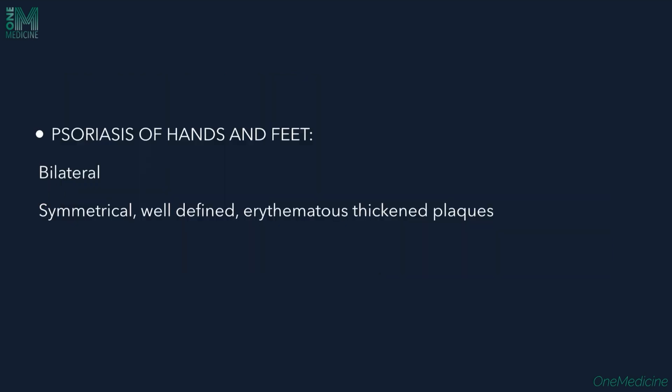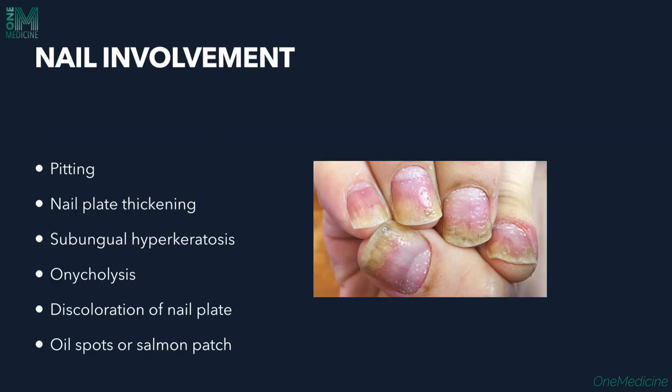On the hands and feet, lesions are bilateral and symmetrical with well-defined erythematous thick plaques. Nail involvement in psoriasis includes changes such as pitting of the nails.